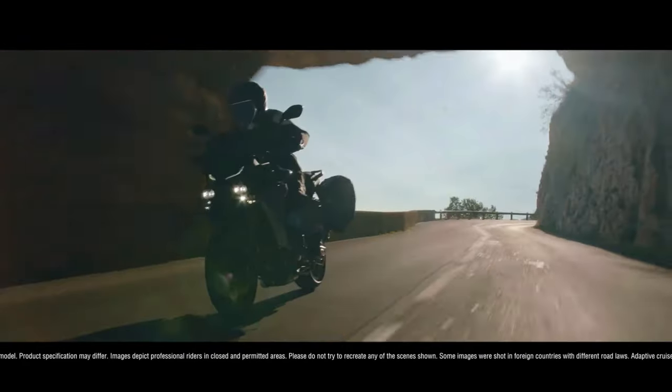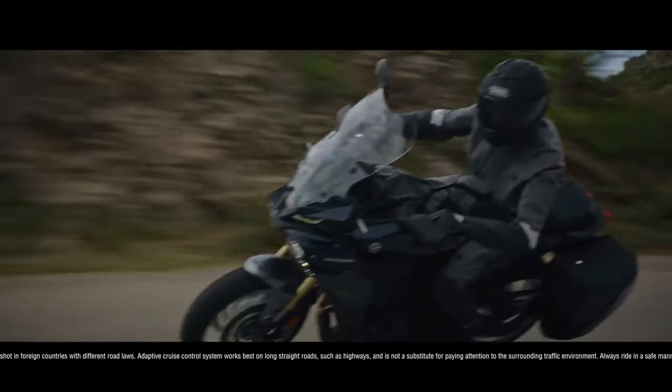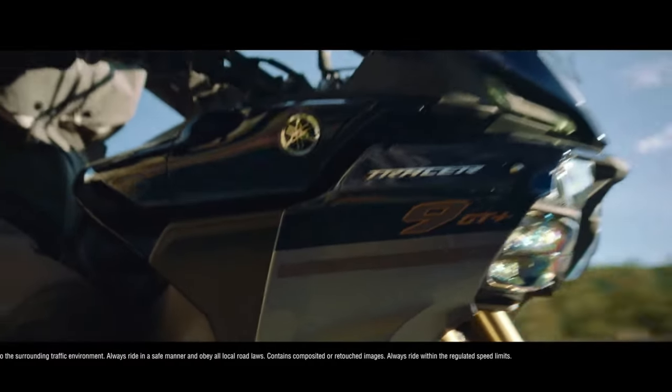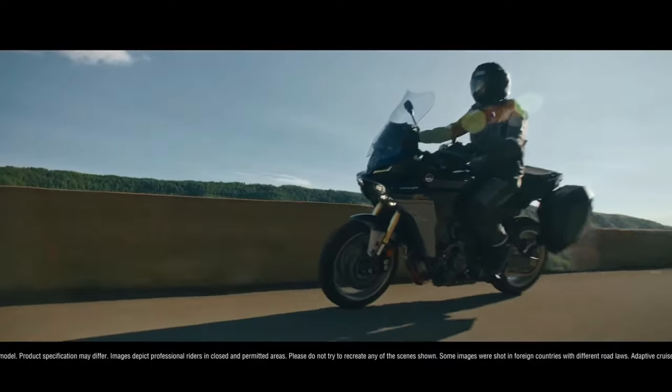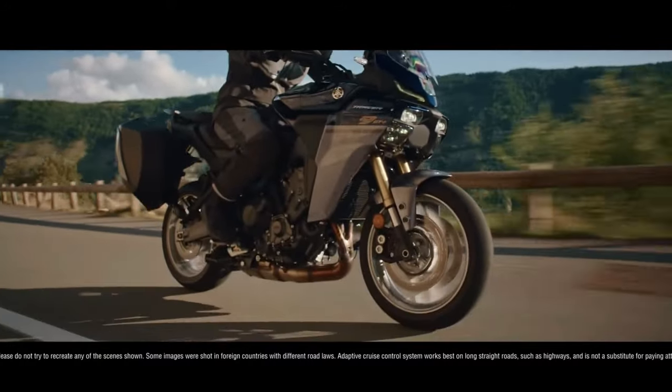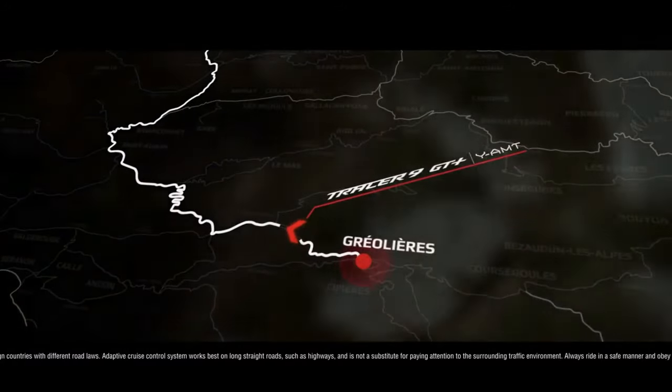As the name suggests, the Tracer 9 GT has what it takes to take on big journeys, but above all, it has been designed to be a fun and engaging motorcycle. Designed to take on the roads of life, the Tracer 9 GT is packed with clever engineering and design solutions to ensure the best possible riding experience.